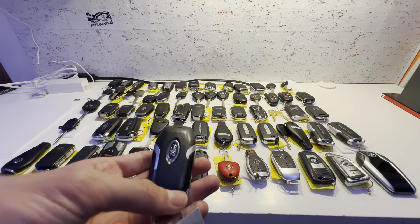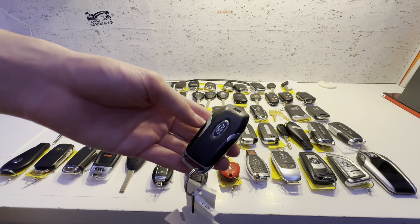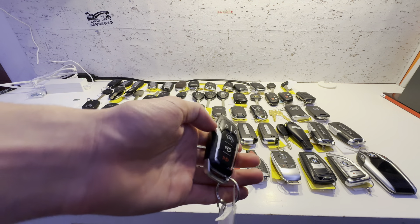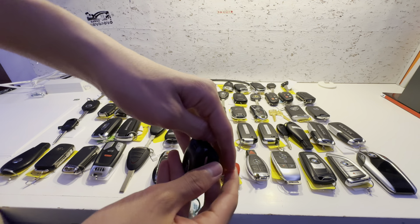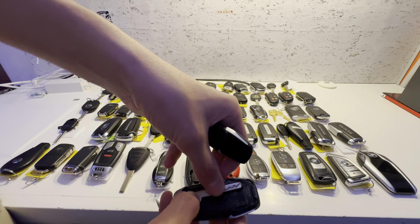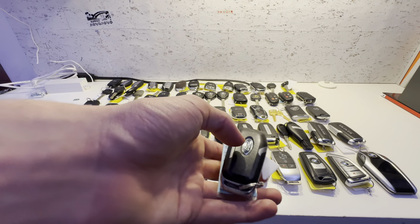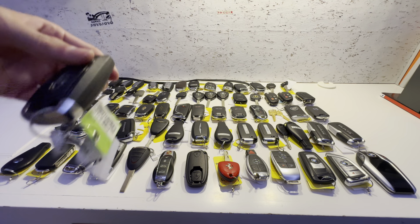This is a 2016 Ford Explorer key. Lock, unlock, remote start, trunk release, and panic. One thing I don't like about this key is the build quality — it feels super cheap. The emergency key is kind of weird; you have to push it out from behind. Here's the emergency key. It's a pretty weird location — not as easily accessible as I think it should be. But thankfully, in the next design of Ford key, they changed it and it's now easier to take out.